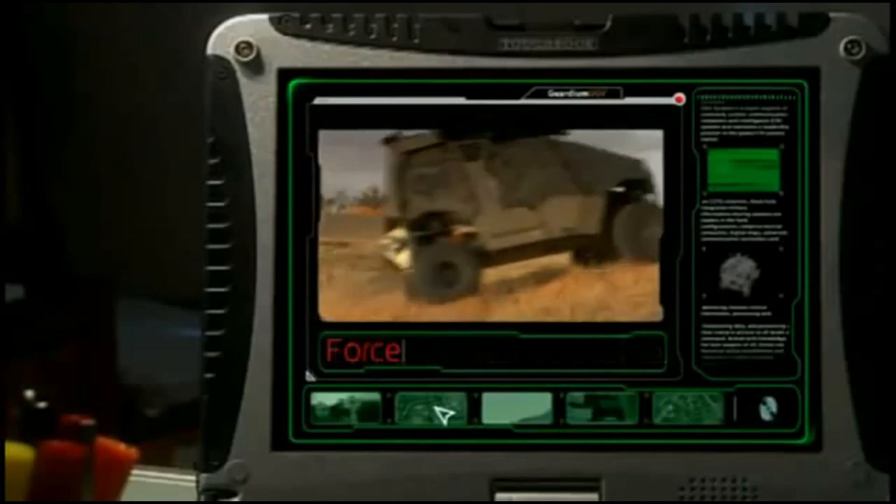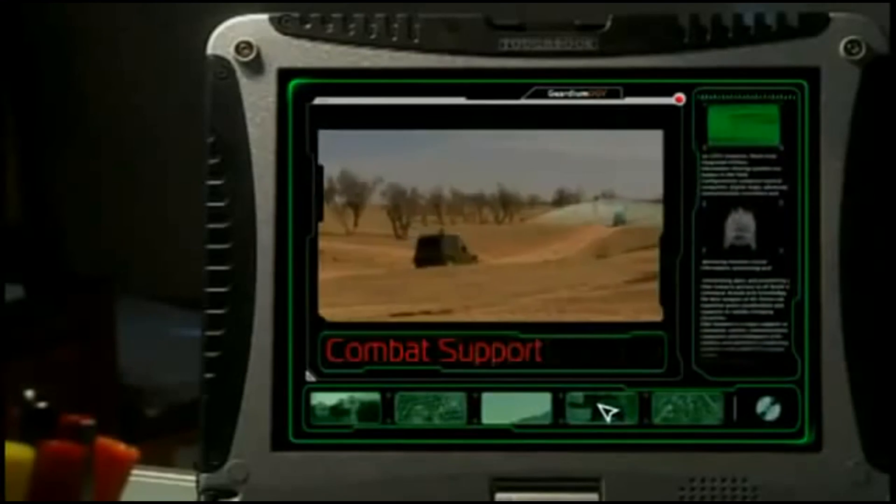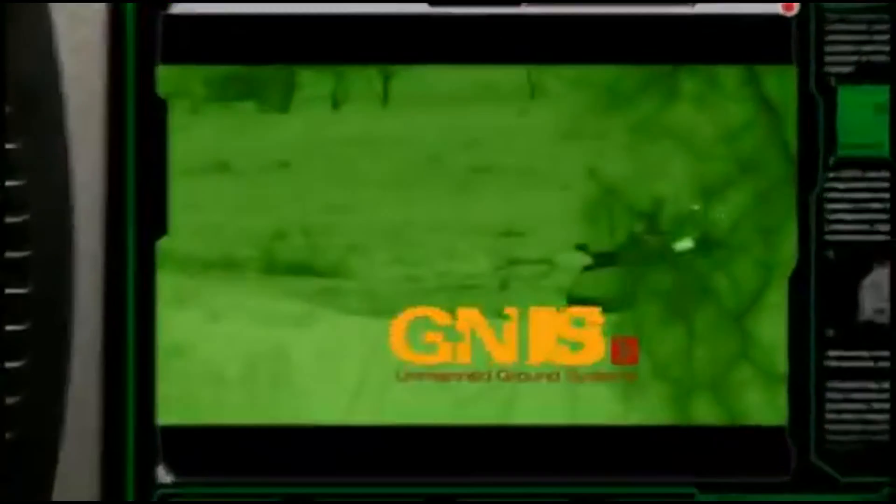This successful mission demonstrated the Guardian UGV's unique operational capabilities in close-in reconnaissance, force protection, and combat support. Whoever designed this system really is a genius.